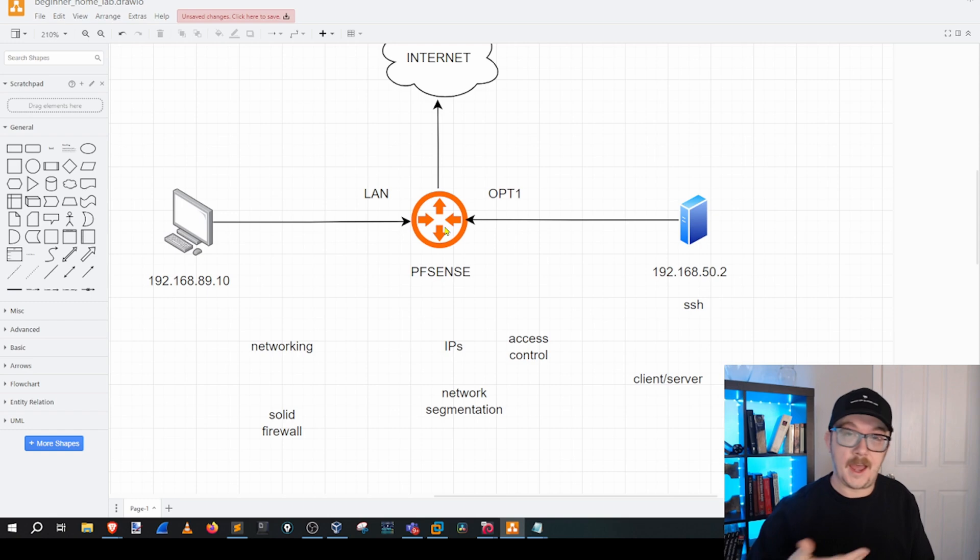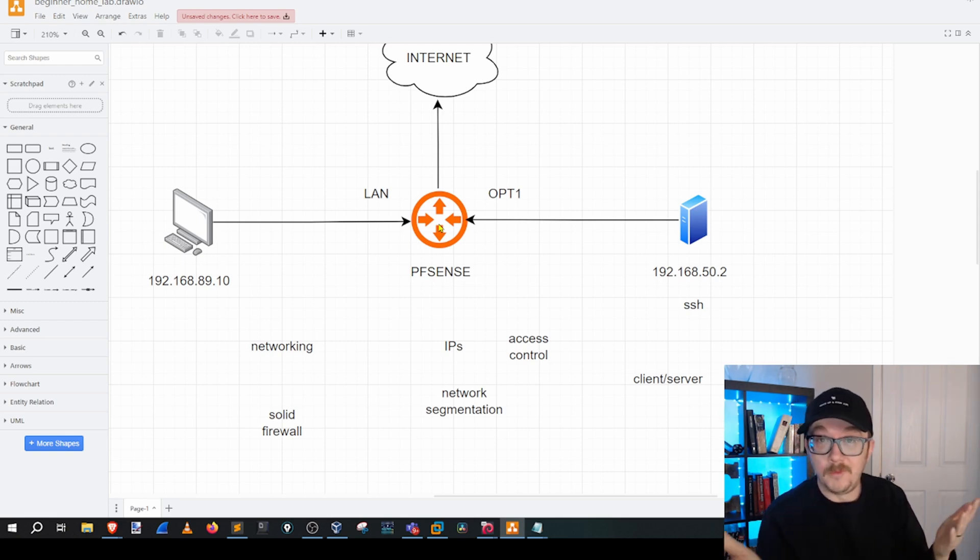Maybe inside your PFSense you add Suricata — great. Does everything else still work? Then add something else. Maybe add PF blocker to block certain country zones. Maybe learn and practice how to block domains. Just go nuts — it's all beneficial. If you are enjoying it and you are learning something, then you are benefiting yourself. Thanks for watching the video, and good luck on your home lab setup.